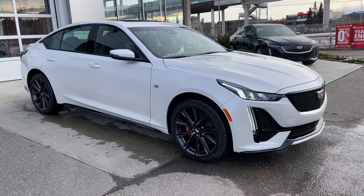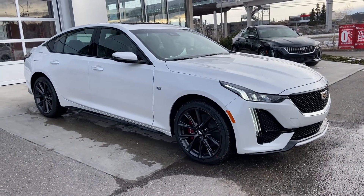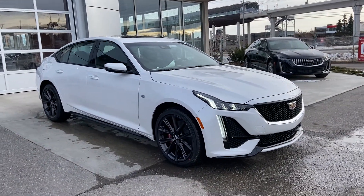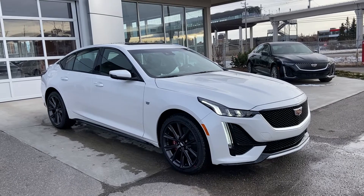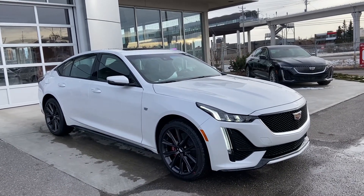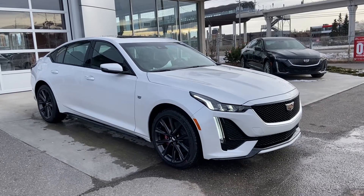Welcome to GSL GMCity, 1720 Bowtrail Southwest in Calgary, Alberta. Today we're doing a quick walk-around video on the brand new 2021 Cadillac CT5 Sport Trim Level. This beautiful sedan is powered by a 2.0-liter turbocharged 4-cylinder engine mated to a 10-speed automatic transmission.